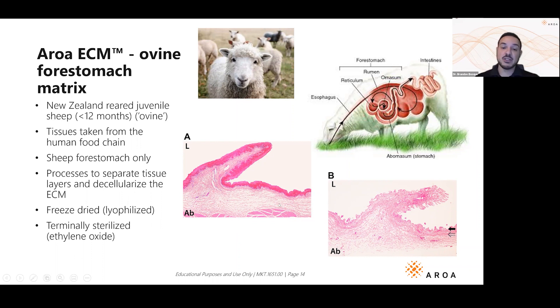We use a proprietary gentle process to remove all the sheep DNA and cells — that's where you might get a host response. What you're left with is this intact extracellular matrix that looks just like any mammal's soft tissue matrix, including humans. It's really important to know that you don't always need human tissue to heal human tissue.